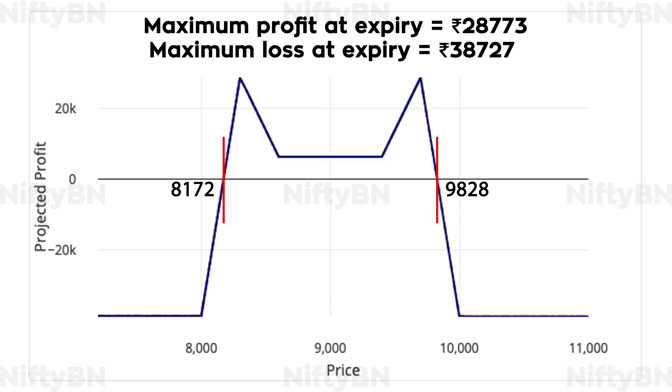Let's look at the risk graph of the mouse ears iron condor option strategy. The strategy got its name from the shape of its risk graph, which resembles mouse ears. A maximum profit of Rs. 28,773 is achieved if Nifty trades exactly at the strike price of the sold options. A maximum loss of Rs. 38,727 is attained beyond the breakeven points of 8,172 and 9,828.